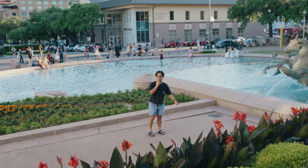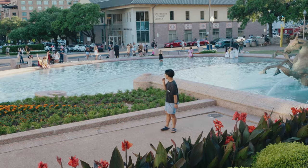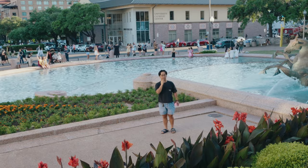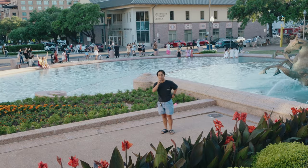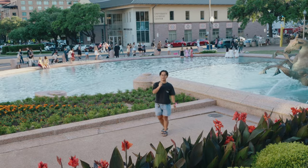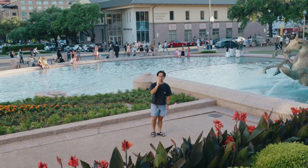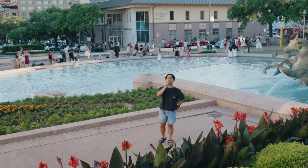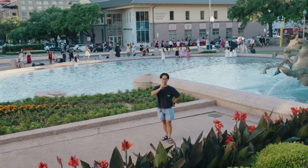Just before I get food, I stopped by the fountain again to show you guys how many people take photos here for their graduation. People are superstitious about hopping in the fountain before you graduate because they say you won't graduate. But actually, against Alabama, I don't think anybody really cared about that.